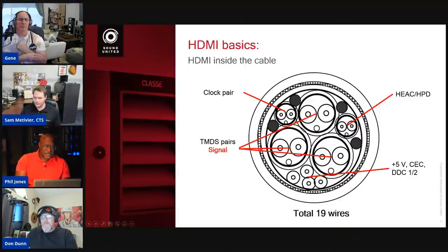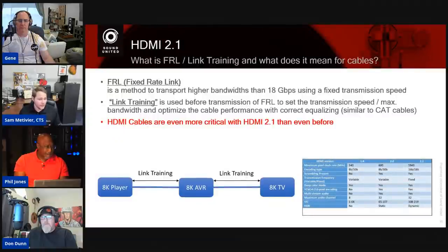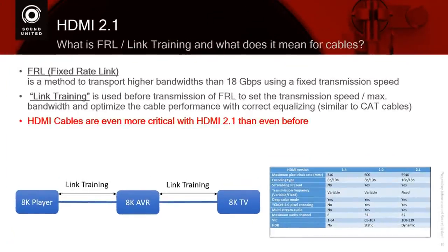The big difference between a cable that'll pass HDMI 2.1 versus one that won't is whether the clock pair has the same gauge wire as the TMDS pairs. The good thing about FRL is link training — it'll start at 48 gigs, drop to 40 gigs, and all the way down until it figures out it can't do fixed rate link anymore, then it falls back to legacy TMDS transmission. So if your cabling doesn't support HDMI 2.1, there's a good chance it'll drop back down to legacy TMDS to still give you a video signal.